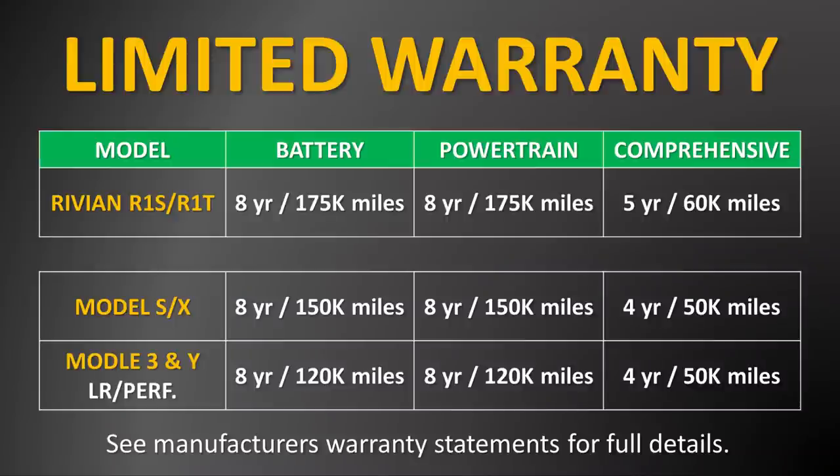When it comes to another important factor of a battery — battery life — although we don't have an official estimate from Rivian on how long they expect their battery packs to last, we can take a look at Rivian's warranty. According to them, both the battery pack and the drivetrain of the Rivian R1T and the R1S are covered for eight years or 175,000 miles,